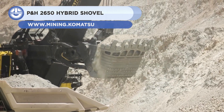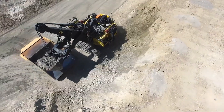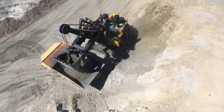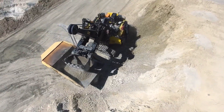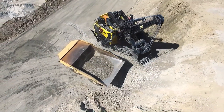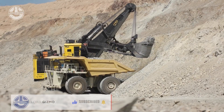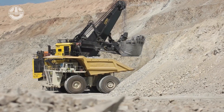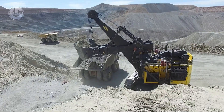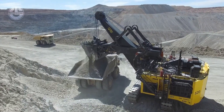Up next, we have the P&H-2650. Komatsu built this 805-ton hybrid shovel for large open-pit mines. It is called a hybrid shovel since the fitted electric motors act as generators when braking. Using regenerated energy reduces pollutants, decreases fuel use, and improves performance. The machine's design also includes features such as a closed-loop swing circuit, a hydraulic system with electronically controlled pumps, and an advanced monitoring system that provides real-time feedback to the operator.